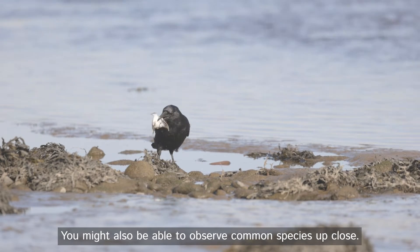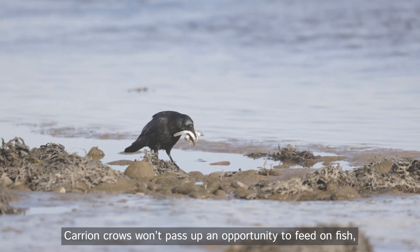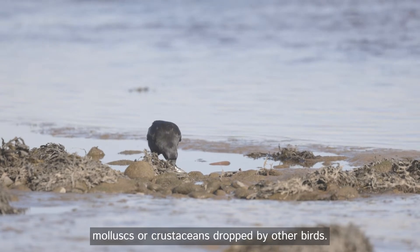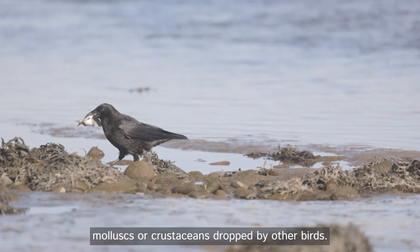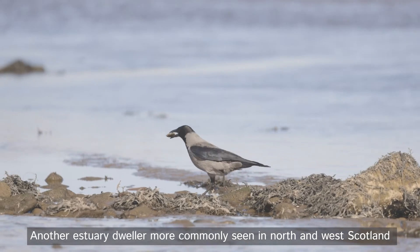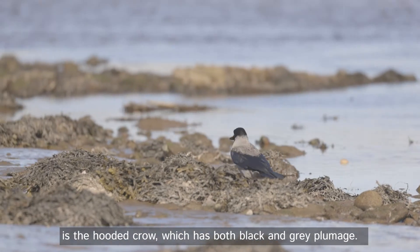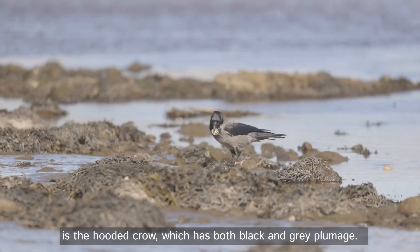You might also be able to observe common species up close. Carrion crows won't pass up an opportunity to feed on fish, mollusks or crustaceans dropped by other birds. Another estuary dweller more commonly seen in north and west Scotland is the hooded crow, which has both black and grey plumage.